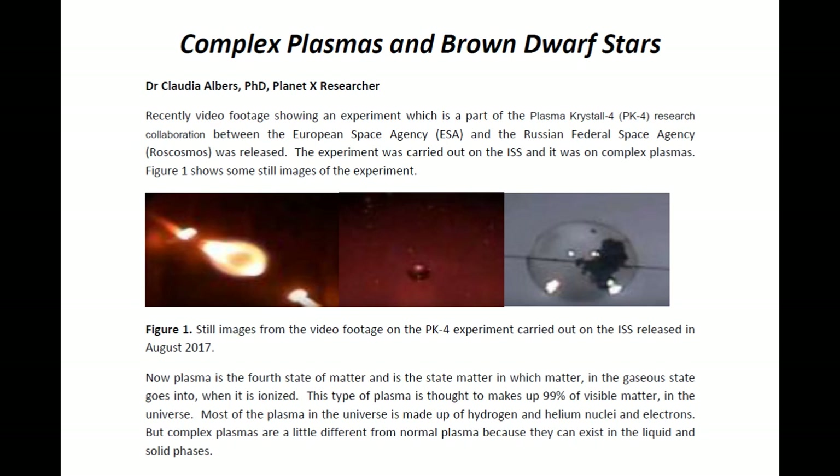Recently, some video footage showing an experiment, which is a part of the Plasma Crystal 4 or PK4 research collaboration between the European Space Agency and the Russian Federal Space Agency, was released. This experiment was carried out on the ISS, or the International Space Station, and it was on complex plasmas. We see here in figure one some of the still images from that footage. We see here the plasma being ignited by electrodes. We see the resulting material — it's gas, and it has something that seems to be liquid because it flows. Here we see the same thing; it's just a close-up image. It looks red because it seems to be illuminated by red laser light.